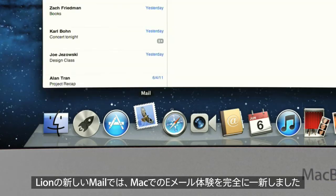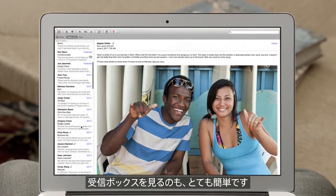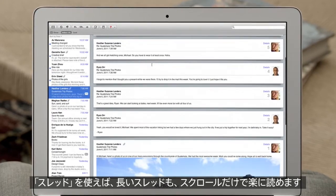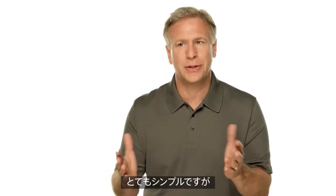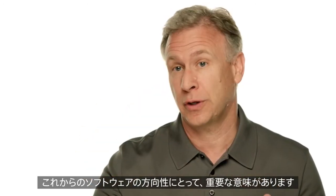With the new Mail in Lion, we've completely redesigned the experience of email on the Mac, making scanning your inbox really easy. And with conversations, you can now effortlessly read a long email thread just by scrolling. In Lion, we're innovating in essential elements of the operating system — things that are very simple to think about, but they actually have profound implications for where the software goes.